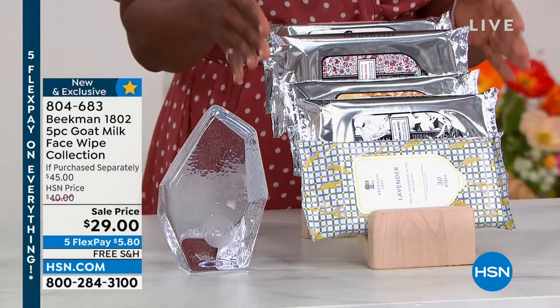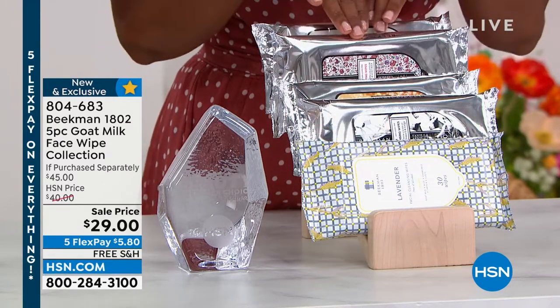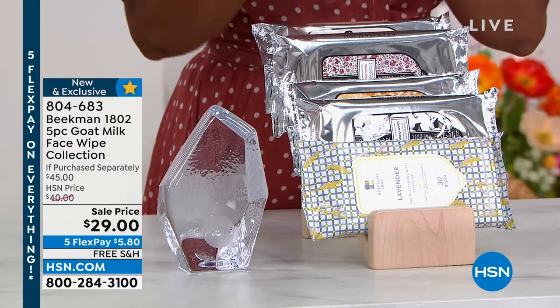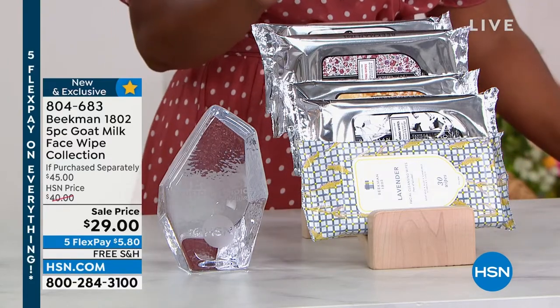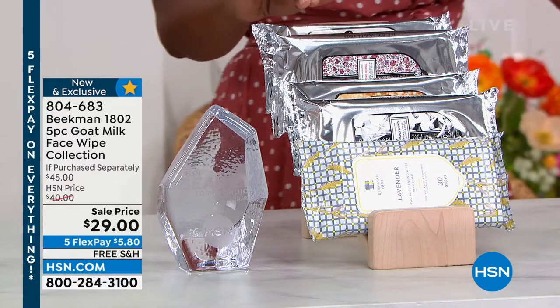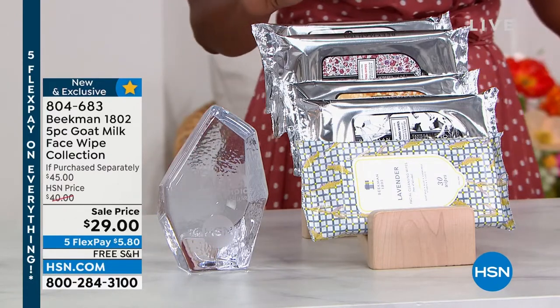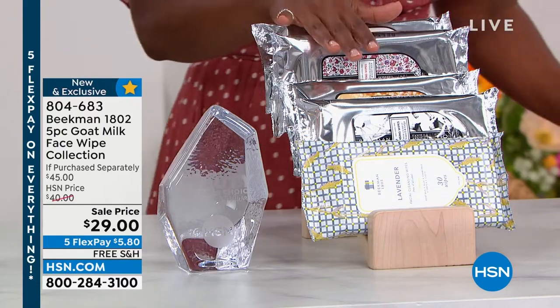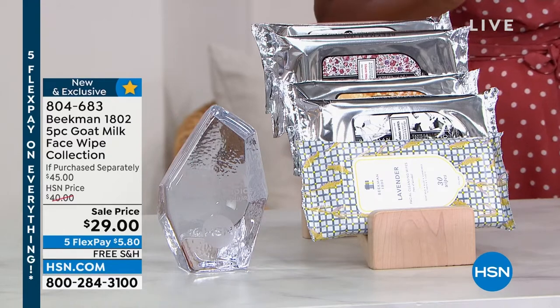This is the five-piece goat milk face wipe collection. What you're seeing is what you're getting — you're not choosing between lavender, honey and orange blossom, honey grapefruit, pure, or vanilla absolute. You get all of them for $29. This is a five-piece set.